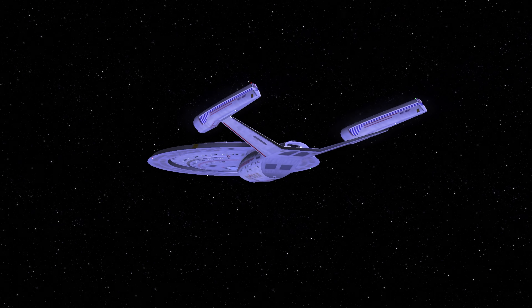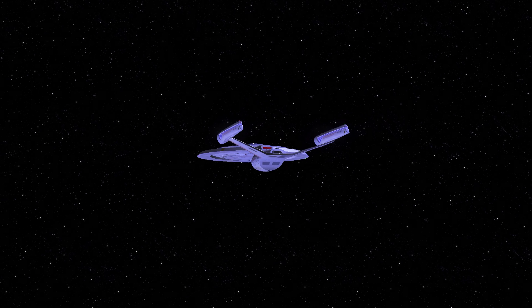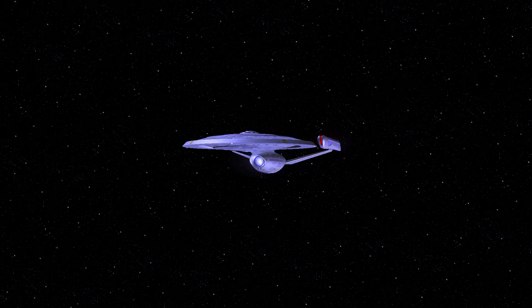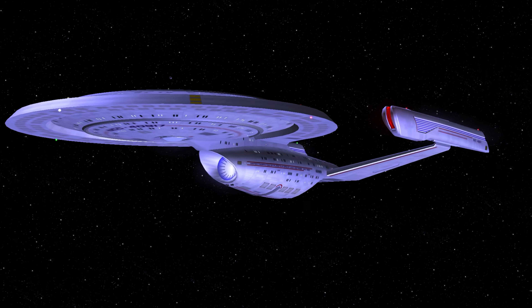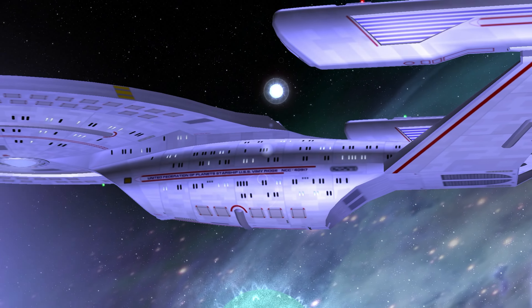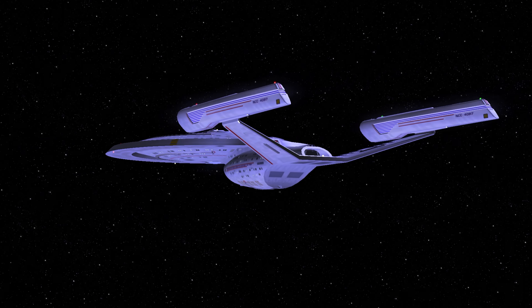I thought a good first test would be to put it up against the Intrepid class. Voyager was launched in the 2370s, so in the middle of its service life. I do like the look of those nacelles — they kind of remind me of the Constitution class — but the rest of the ship has features from other ships as well. It's an interesting design.